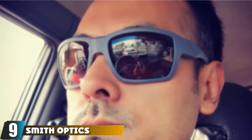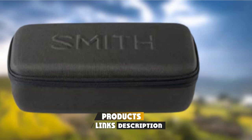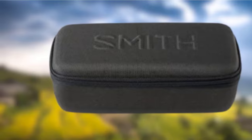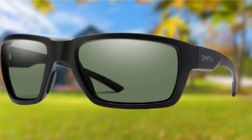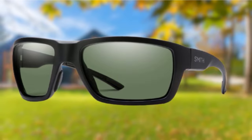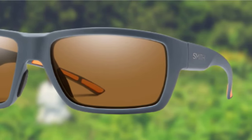Next at number 9, we have Smith Optics High Water Chromapop. Smith Optics is another manufacturer with a long tradition in producing some of the best polarized fishing sunglasses. They add another dimension to polarization through their Chromapop technology. Through a proprietary Chromapop lens, you can see detail and color beyond normal capabilities. Chromapop filters two specific wavelengths of light that cause color confusion, delivering greater definition, more natural color, and unmatched clarity.